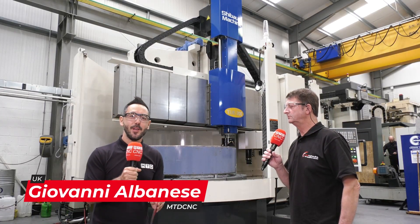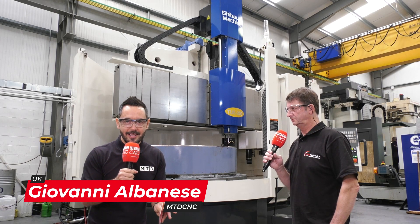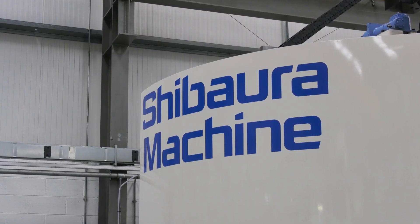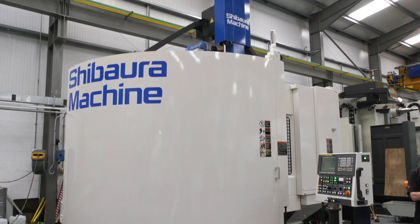MTD CNC have traveled to Birmingham today to the home of AM Hydraulics to look at this absolutely fantastic vertical lathe with milling capability, the Shibora TUE200, and I'm joined by Chris.